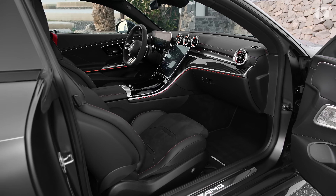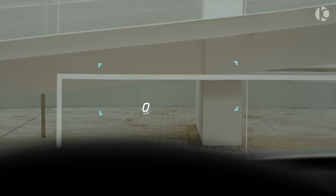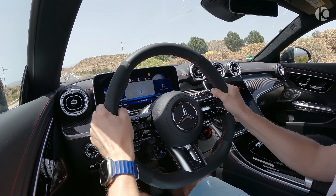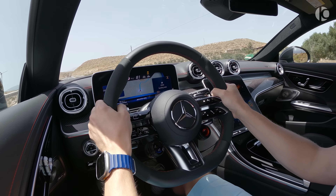Technology is seamlessly integrated throughout the interior. The CLE 53 Coupe features a head-up display that projects vital information onto the windshield. There's also a premium sound system that will immerse you in your favorite music.